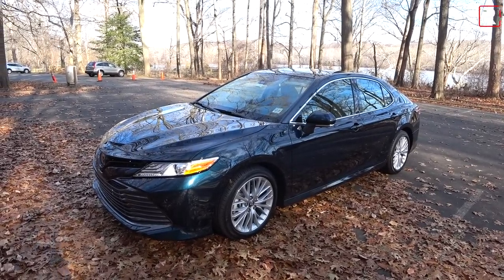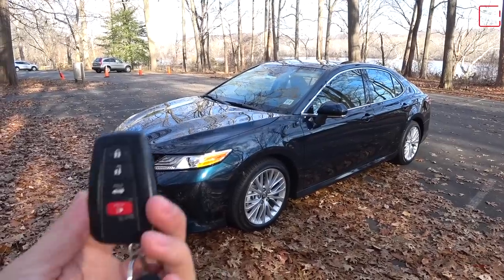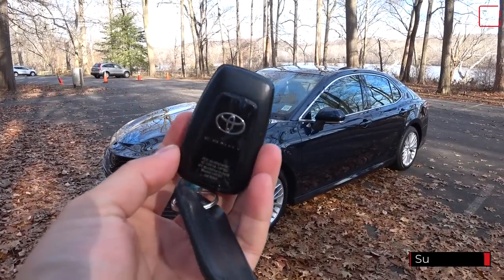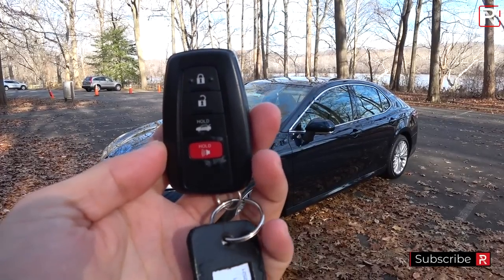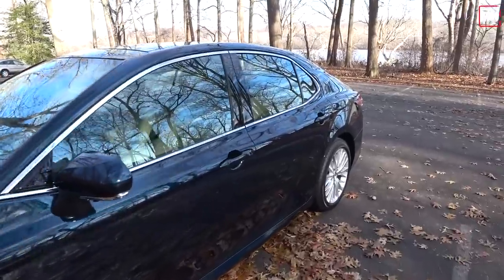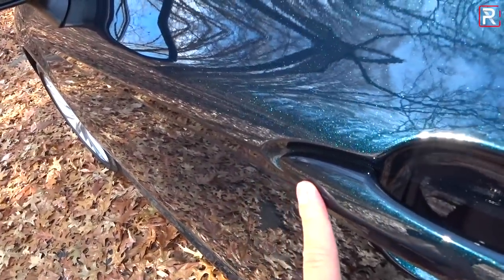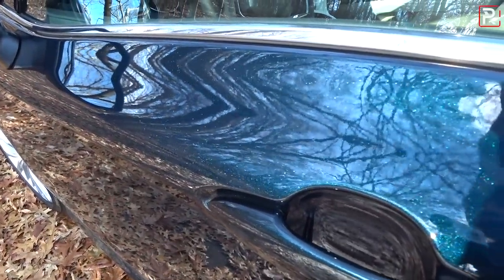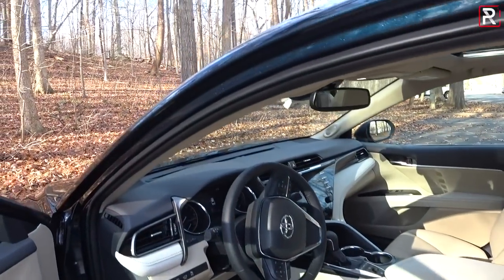The outside of the 2019 Camry doesn't look any different, so let's hop into the interior and see the changes Toyota has made. Here's the Intelligent Access Key — you'll get this on upper trims. Keep the key fob in your pocket or purse; as you approach the door handle, you can touch a little area to lock the doors, and just touch the back of the handle to unlock it.